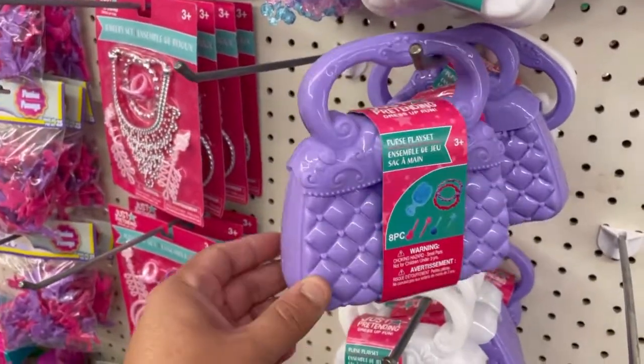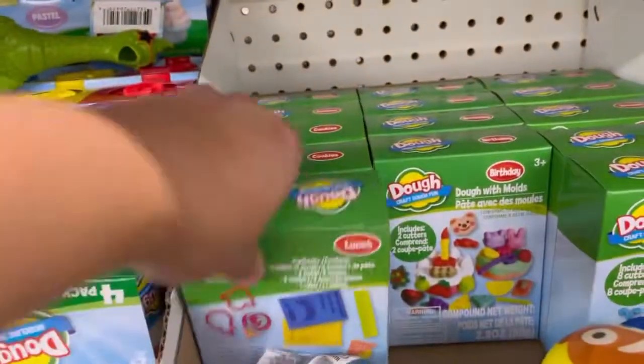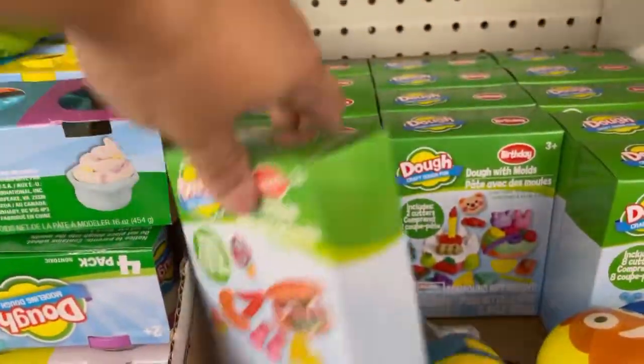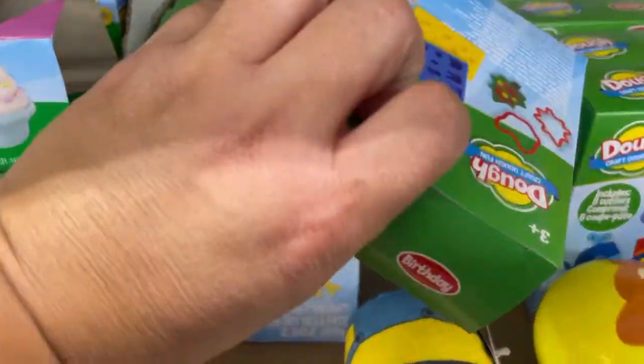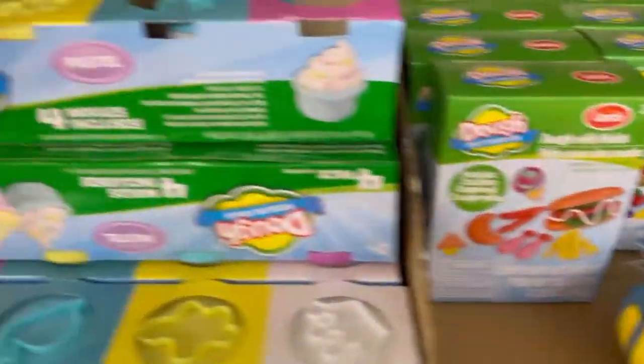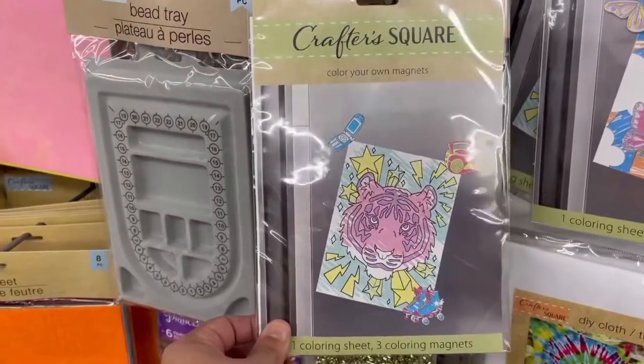Look, they have these little purses. So cute. Look guys, they have these ladles — crafters. They have these crafters.